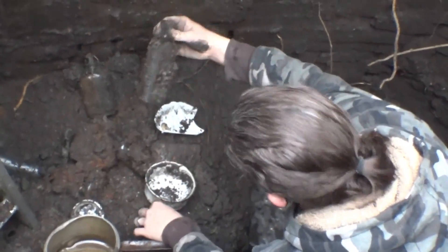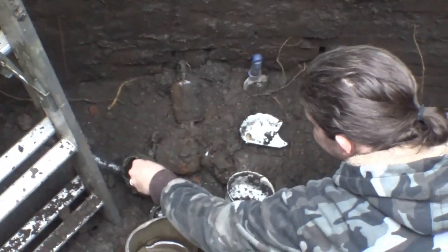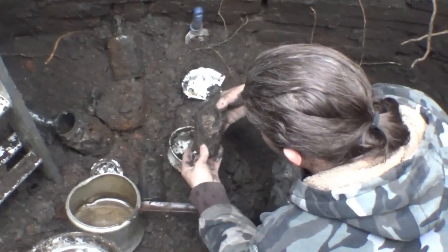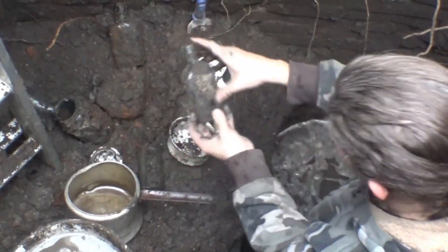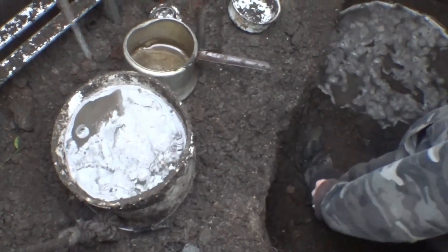We got a druggist bottle with measurements on it, a quart Ball Mason fruit jar, and a couple of whiskeys. This one was a coffin flask — a shoe fly whiskey. They're muddy but we're just bailing water out right now. I just wanted to show that real quick.